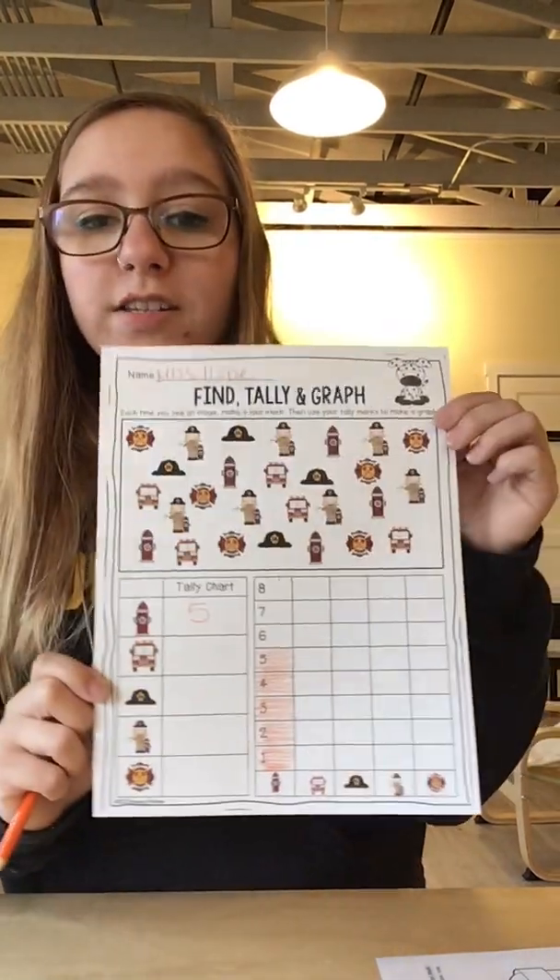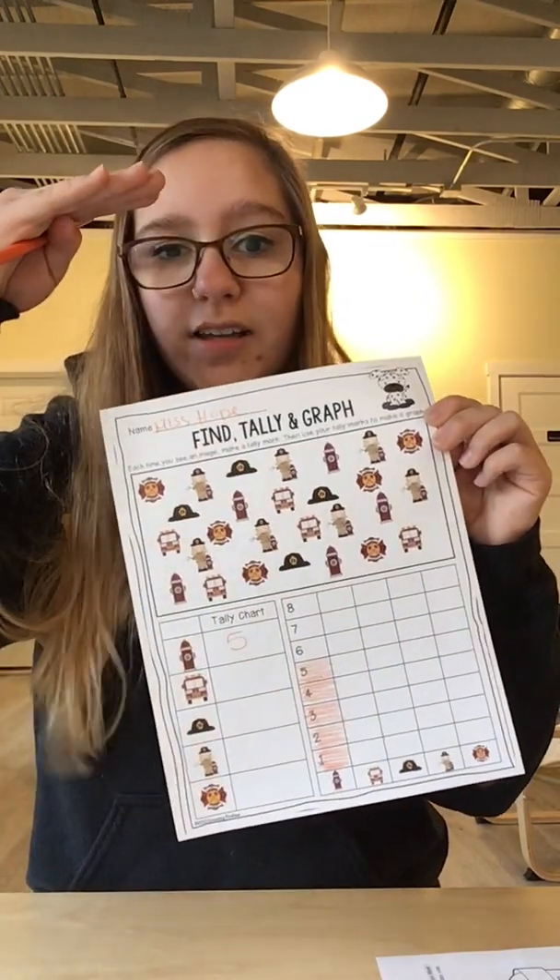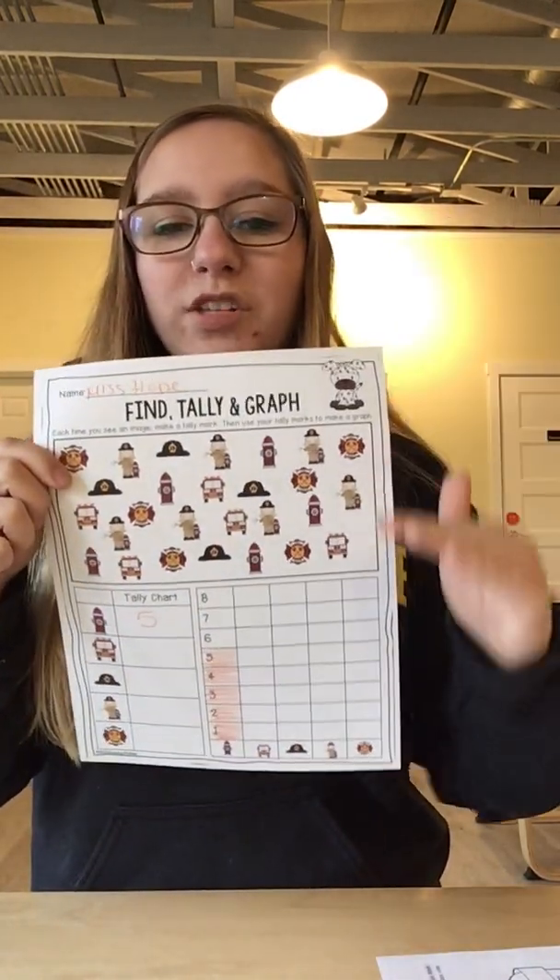I hope you guys have lots of fun with this activity. Let me know which one was the highest number in our picture and which one was the lowest number in our picture. Good luck.